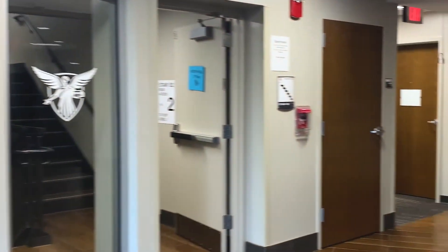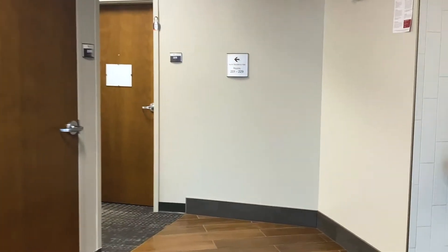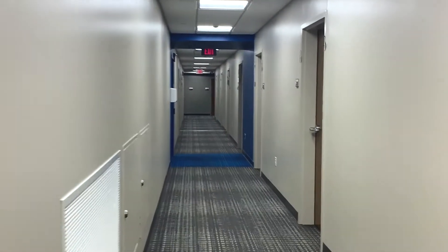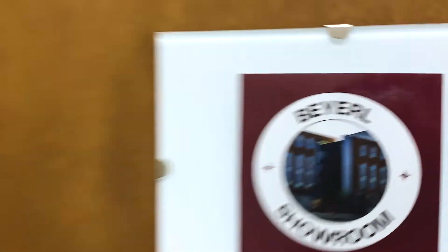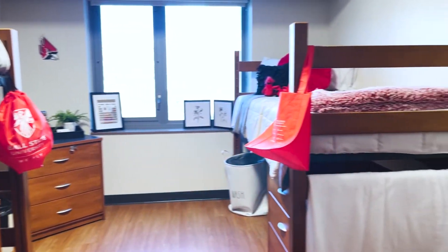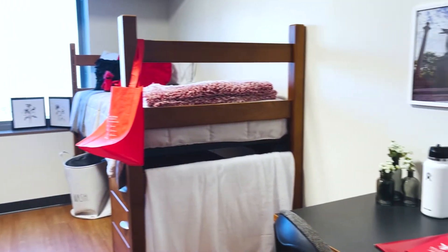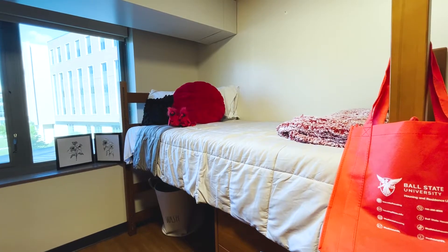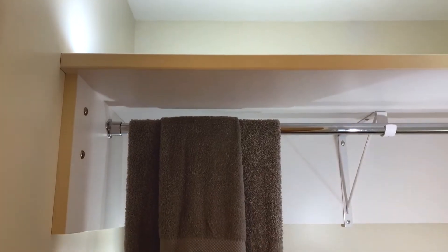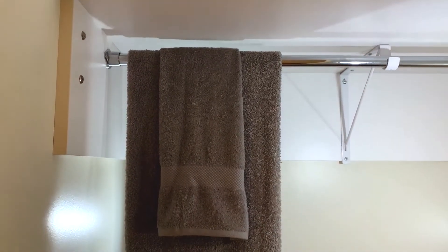Once on the second floor, students can expect to find long hallways filled with several rooms for the building's residents. Inside a standard double room in Byroll Hall are two loftable beds, two desks each with a chair, two dressers, and two storage cubbies on wheels. The furniture in the room is adjustable and easy to move, making it perfect for residents to arrange, decorate, and truly make the room their own. Standard double rooms also have two floor-to-ceiling closets, one for each resident.